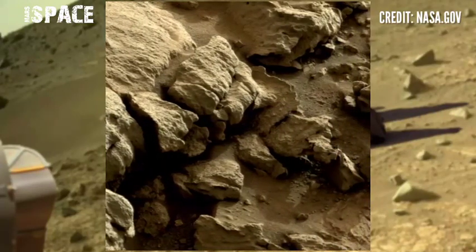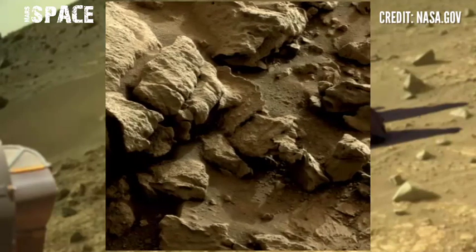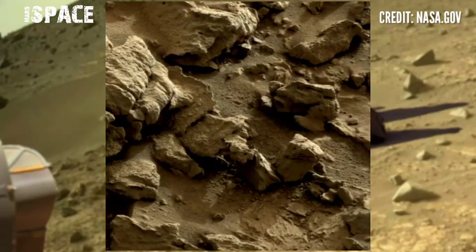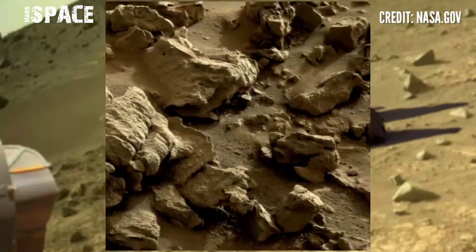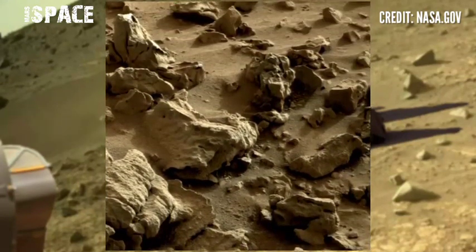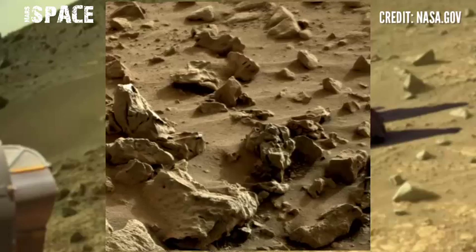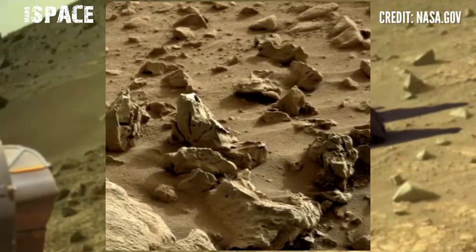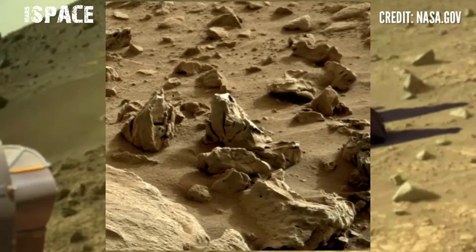Since the Mars rover released this new video footage of the Mars surface, here's the latest video. The rover discovered this new video of the Mars surface — there are rocky structures, little rocks, and huge rocks in the sand. But one thing is so interesting, let's watch in close up.